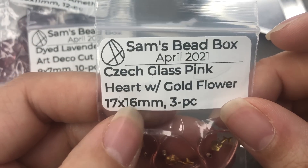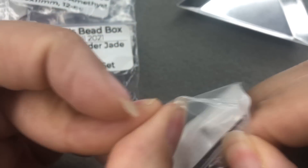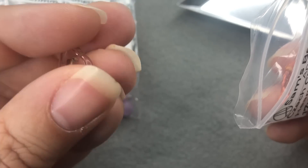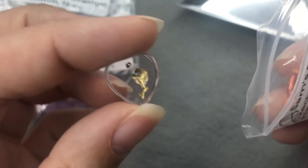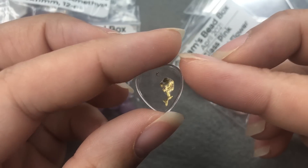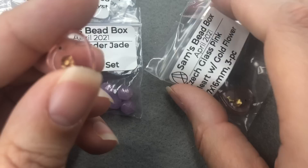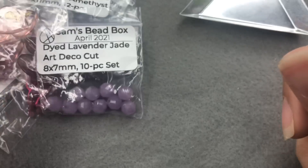Czech glass pink heart with gold flower, 17x16mm, three pieces. These are so pretty and they look vintage too. I know they've made something similar — Czech glass in white, yellow, brown — because I have them, but they're old. These are really pretty. These make fantastic earrings. Love that it has the touch of gold.